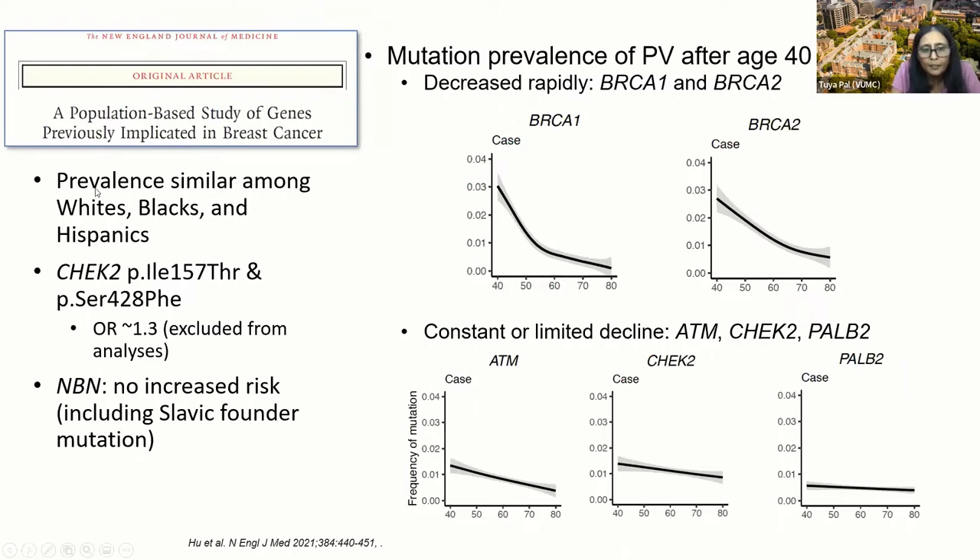In the Carrier study, the prevalence was similar among whites, Blacks, and Hispanics. Of note — and this is going to be relevant to one of our cases — the CHEK2 low-penetrance variants, the ILE157THR (sometimes referred to as the I157T variant) as well as another variant, had an odds ratio of about 1.3 and so were excluded from the analysis. NBN had no increased risk, including any association with a Slavic founder mutation.